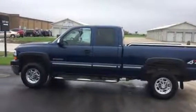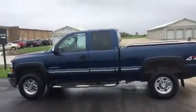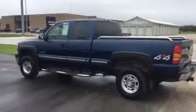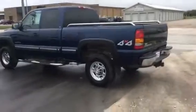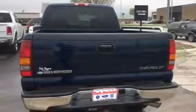Hey, this is the 2002 3/4 ton extended cab. Nice, nice truck. 60,000 miles. One owner. As you can see the condition all the way around.